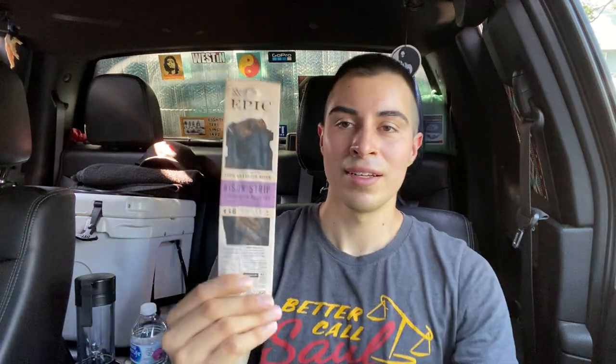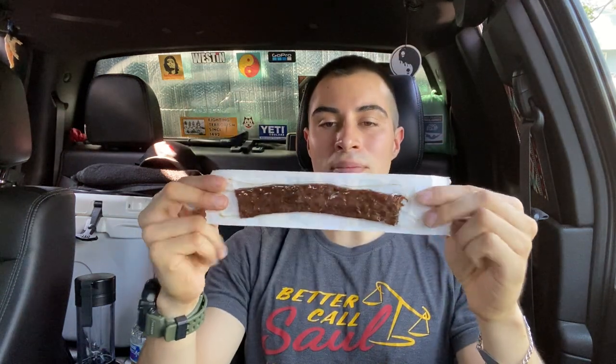Hi everyone, it's Cain here, welcome to my video. I got another food review for you guys today. I'm gonna be reviewing bison jerky. I got this at Natural Grocers — out of all the supermarkets I've been to, Natural Grocers is pretty legit. I love that place, they have what I'm looking for all the time.